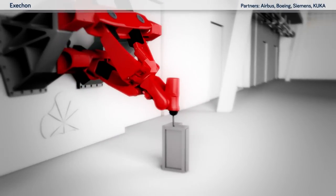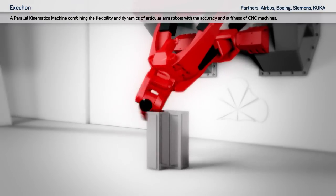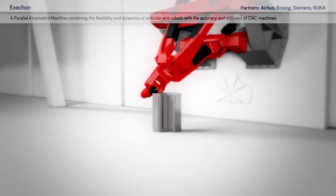Exicon: a parallel kinematics machine combining the flexibility and dynamics of articulated arm robots with the accuracy and stiffness of CNC machines.